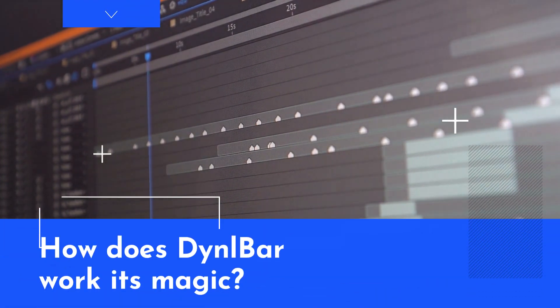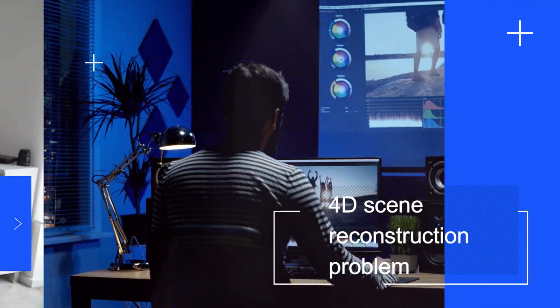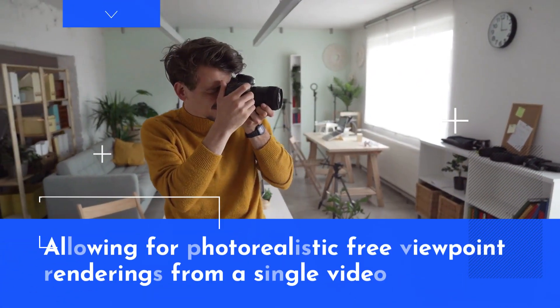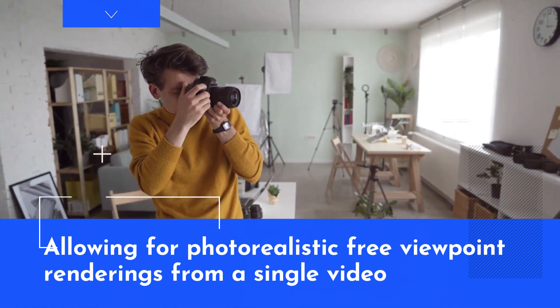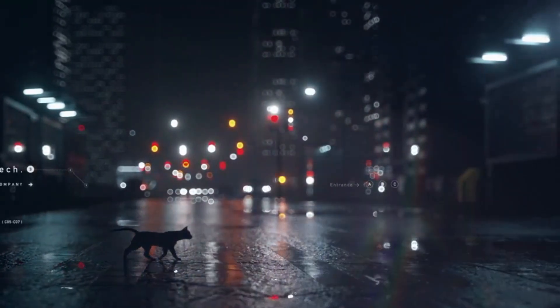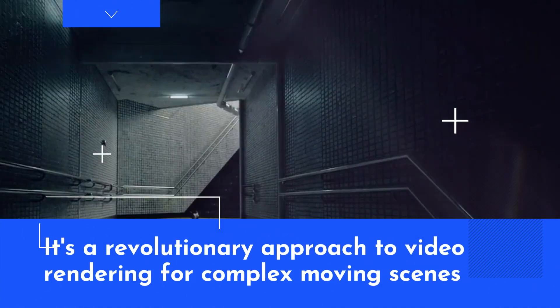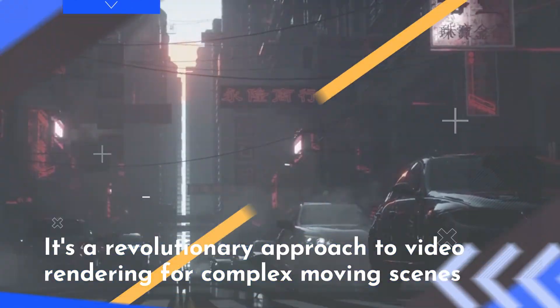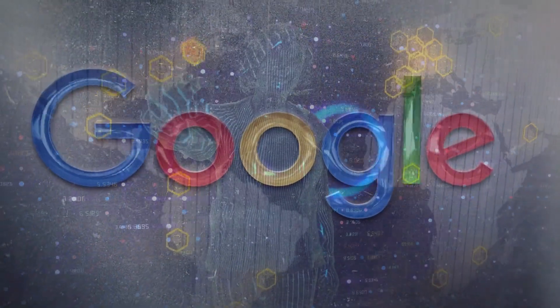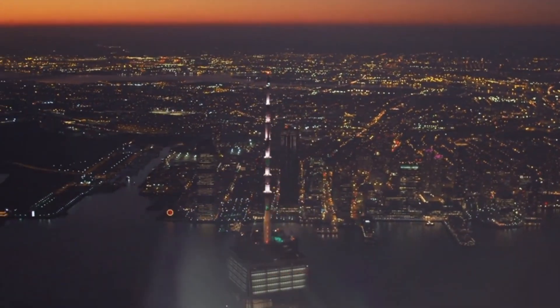So how does Dynibar work its magic? It tackles the 4D scene reconstruction problem, allowing for photo-realistic free viewpoint renderings from a single video. It shifts away from traditional methods, choosing to directly harness pixel data from nearby video frames to render new views. It's a revolutionary approach to video rendering for complex moving scenes. Google is pushing the boundaries of AI and video rendering, making our digital experiences more intuitive and cinematic.